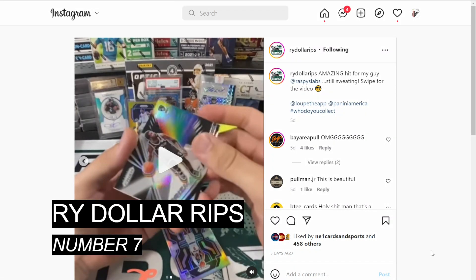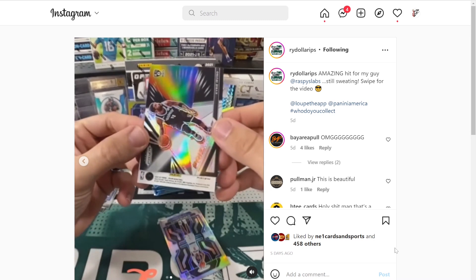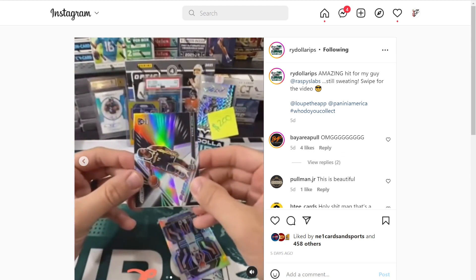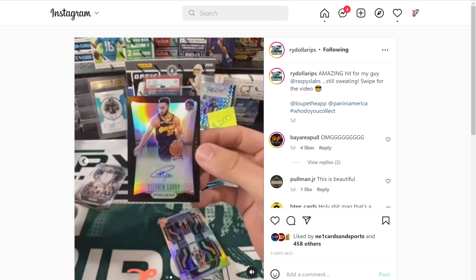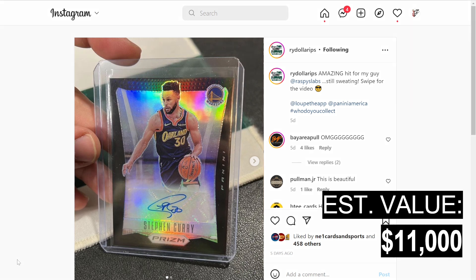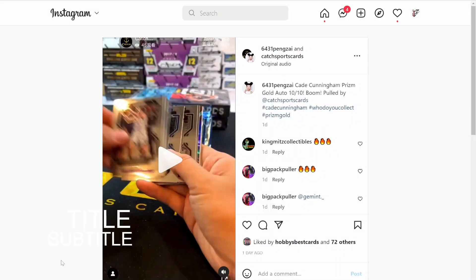At number 7, we're with Rye Dollar Rips, who breaks over on the Loop app — this video is posted on their Instagram — from 2021 Prizm Basketball. They pull the Steph Curry flashback signatures black, one of one. I have it at $11,000. The base version of this card sells for just over $1,000, and there's currently a mojo out of 25 listed for $6,500 or best offer on eBay.